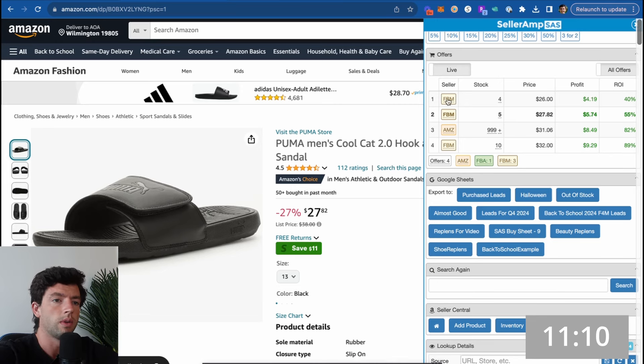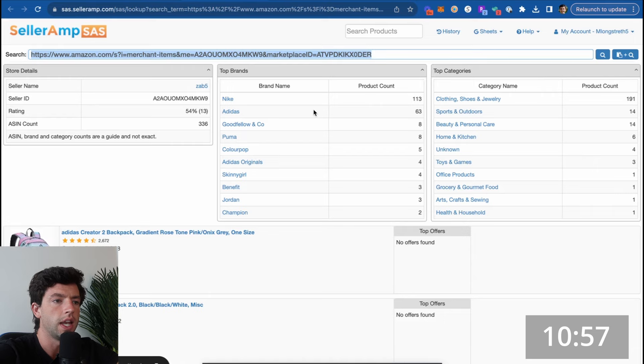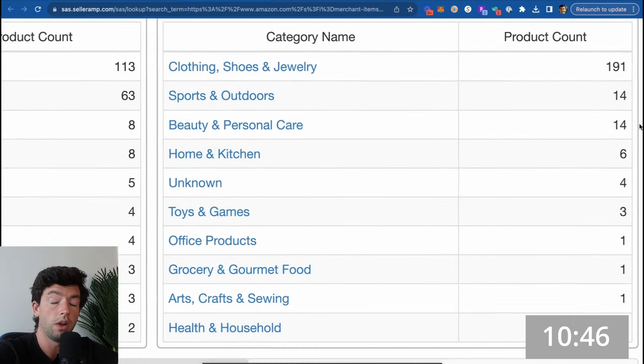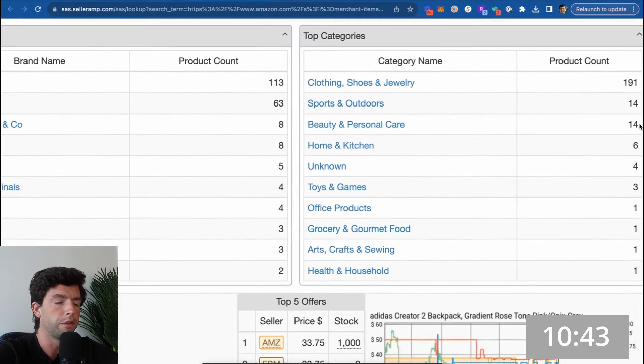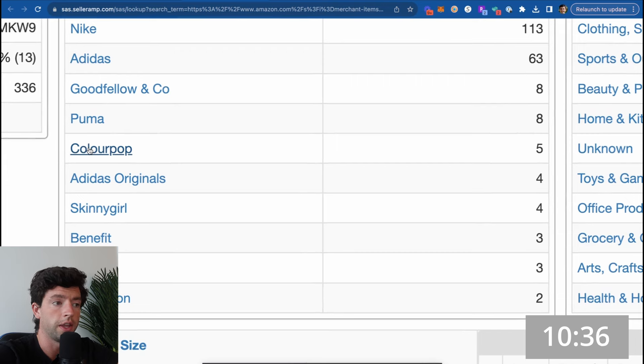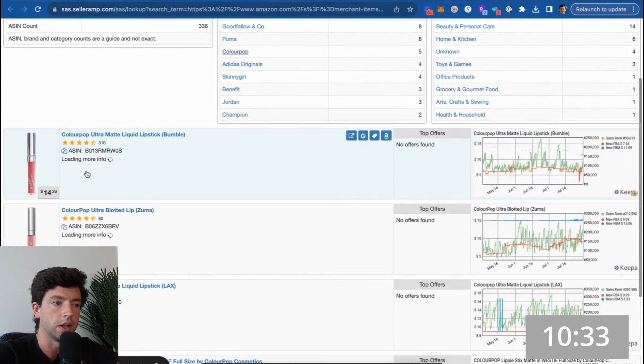Instead of going to random websites, we're going to find vetted Amazon listings using what's called the storefront stocking method. Looking at these different seller storefronts, we can quickly see a bunch of different name-brand products they're carrying and all the different categories. If you're a beginner, getting ungated in Puma requires Soccer.com — but a brand like ColourPop is actually auto-ungated, so you can sell it right away. You find sellers to storefront stock from by looking at other winning products in your research and past videos.